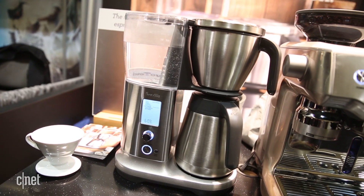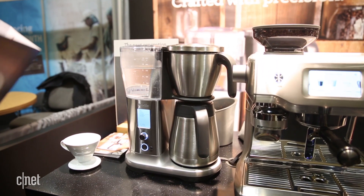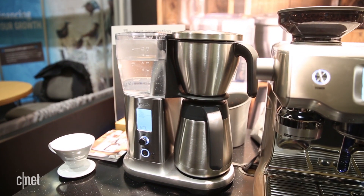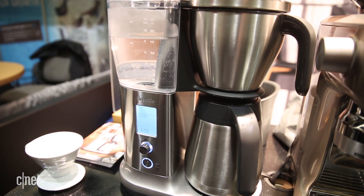It lets you customize water temperature, pre-soak time, and total length of the brew process too. You'll also be able to buy attachments to make pour over. The machine even steeps and strains grounds for cold brew by itself.